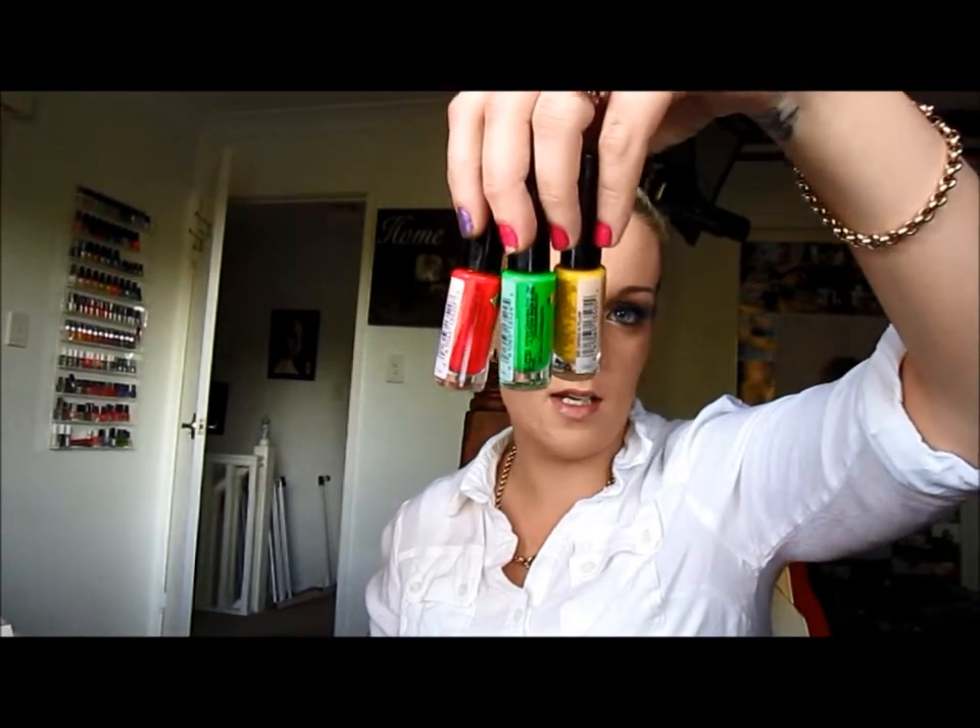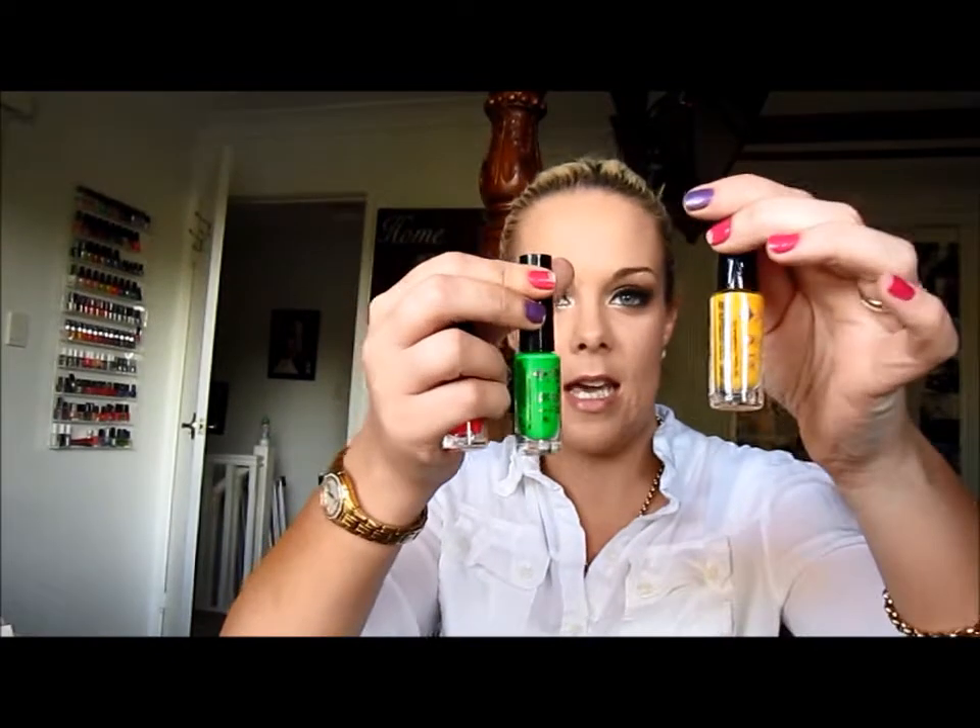The first thing I got was these nail art nail polishes. I don't think they have the colours written on them. I just got like a hot pink, a lime green and a yellow. It will be interesting to see how these look.